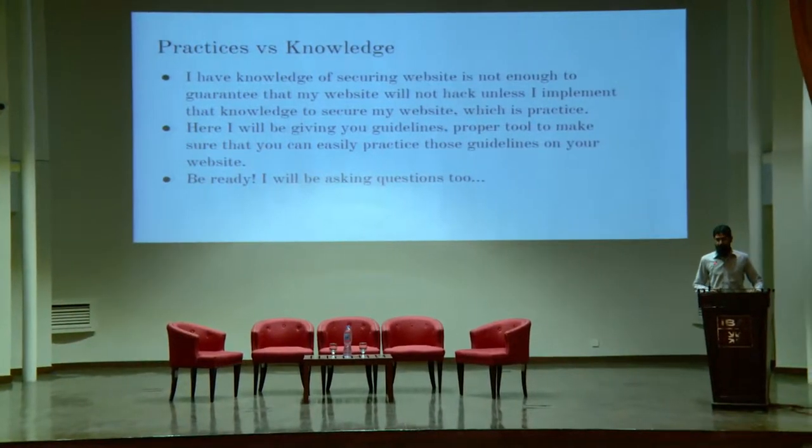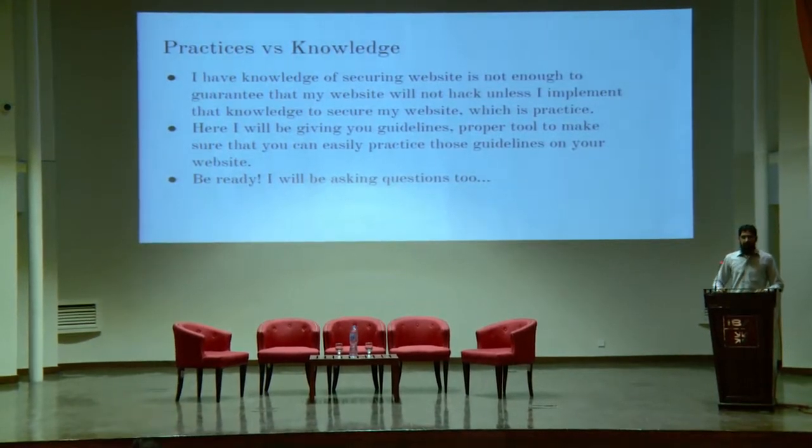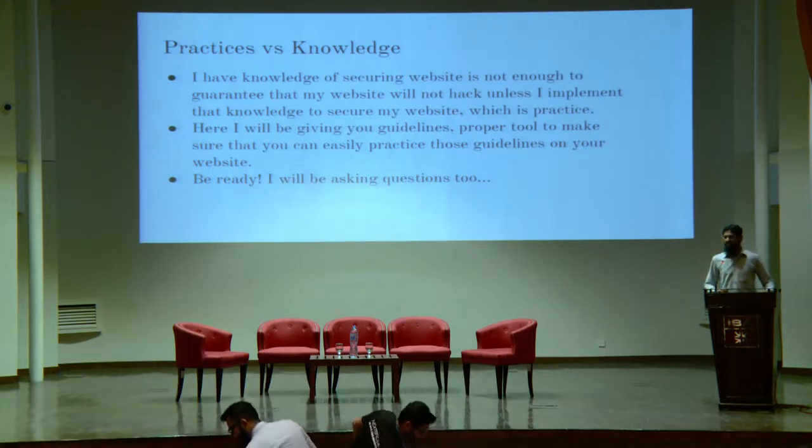I'm Shaker Ali, system engineer at 10UP. For the last 10 years, I've been working as a system engineer for different web hosting organizations. My topic is WordPress security best practices. I chose the word 'best practices' because of a personal story — I have a lot of experience on the system side, but my own WordPress website was hacked in the recent past, simply because I did not implement the knowledge I have. Having knowledge does not guarantee your website will remain secure unless you implement it, which is called practices.